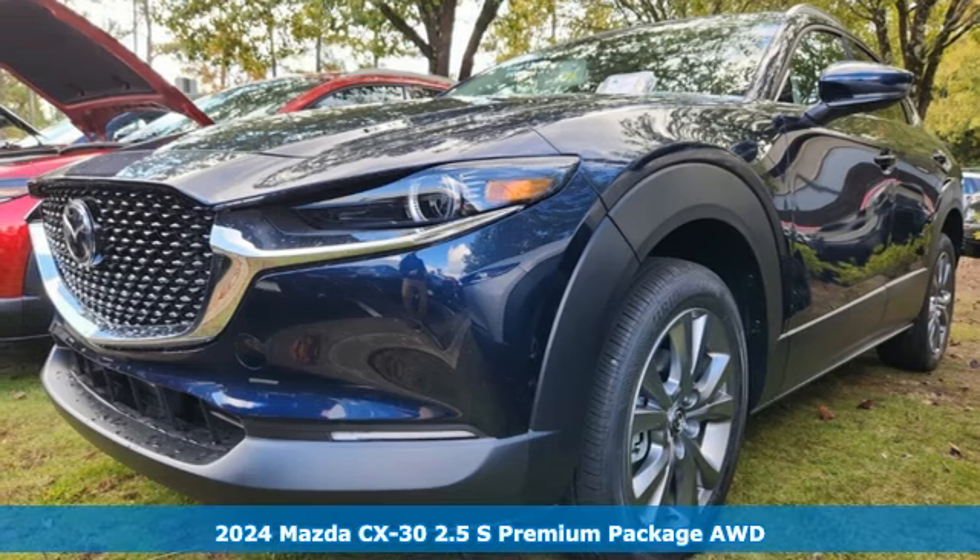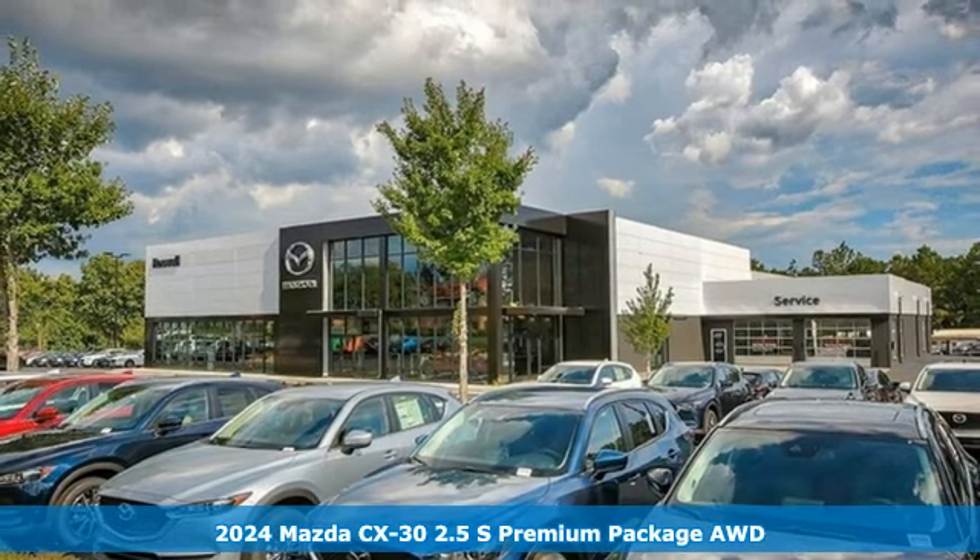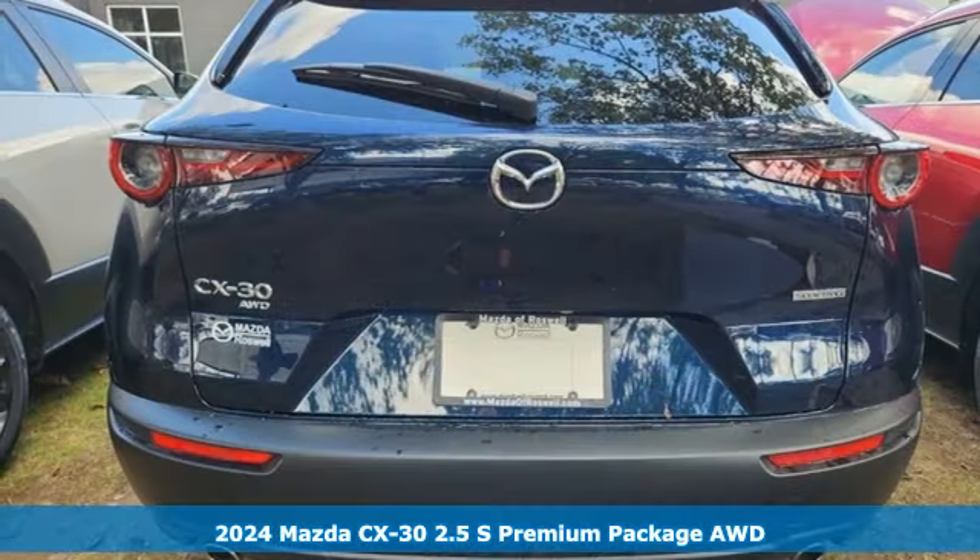Here's a new 2024 Mazda CX-30. For all the things that drive you, there's Mazda. It comes nicely equipped with features you'll love.